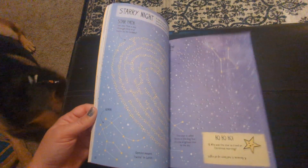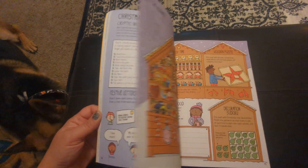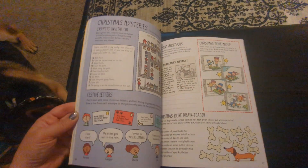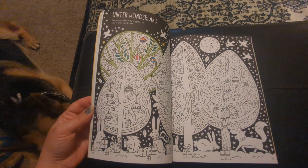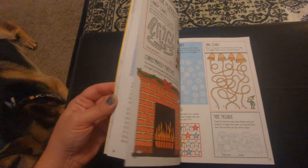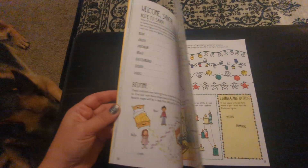These are great for the car, or for keeping your kid quiet in church, or a restaurant, waiting for their food, trying to get them off of electronics for a little while. I know, it's a struggle.